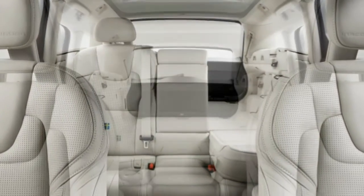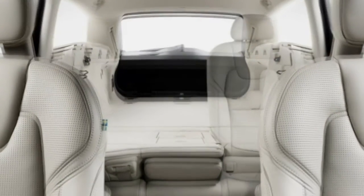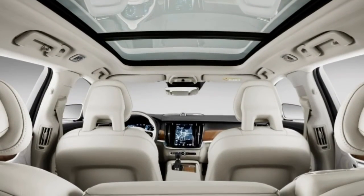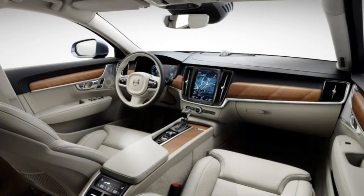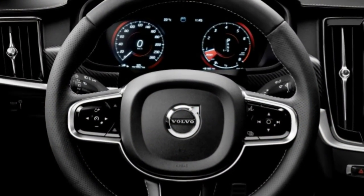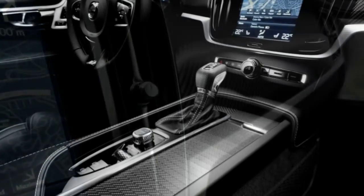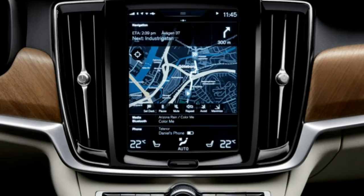Noise and vibration: wind and road noise are well suppressed, but there is a dull tyre roar from the low-profile tyres. Engine noise is piped in through the speakers — not a bad sound, but not worth highlighting either. Climate control: a stylish centre console vent design with directional vents and adjustable fan speed for rear seat passengers. Some fan noise from the seat coolers, though it's muted. Most functions are accessed via the touchscreen menu rather than buttons and dials.